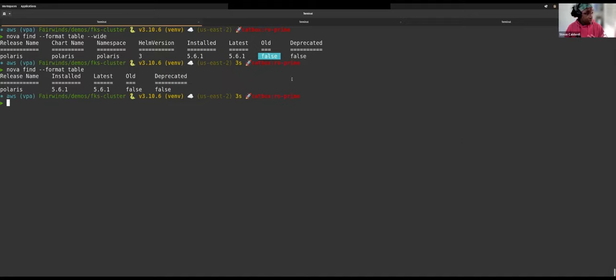Nova gets version information and deprecation status by pulling Artifact Hub. One caveat: charts can be forked, and sometimes those forked charts end up in Artifact Hub with the same chart.yaml as the original, which means Nova doesn't always have a way to figure out which upstream chart your release actually came from. We do some matching and scoring to mitigate that and do a pretty good job, but it's something to keep in mind since that's where Nova gets its information.